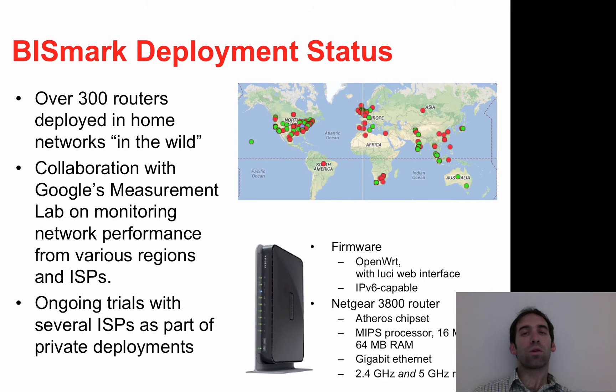In the United States, we're involved in trials with commercial ISPs such as Comcast to develop new technology to improve security in home networks.